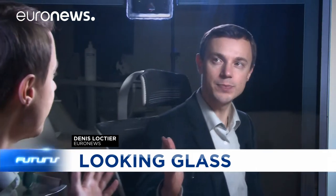When I look into this mirror, it looks back at me. It's a prototype of a smart mirror that detects disease symptoms. An international team of researchers has presented it in Italy.